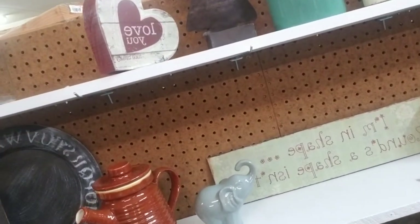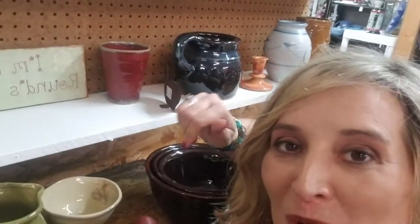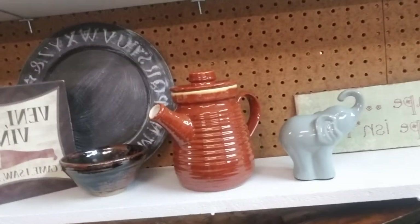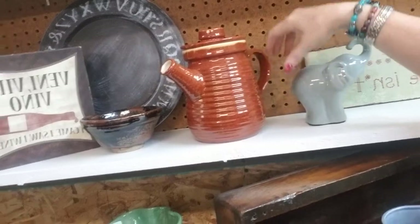Oh here we go — here's my sign: 'I'm in shape. Round is a shape, isn't it?' So if you're with me on the round shape, put thumbs up and be proud of it because at least you're a shape! Anyway, check out — she has some pottery. This is not a Phacoma but it's a great elephant for $5.